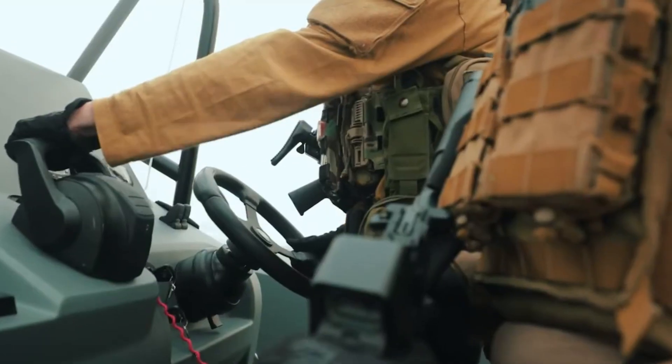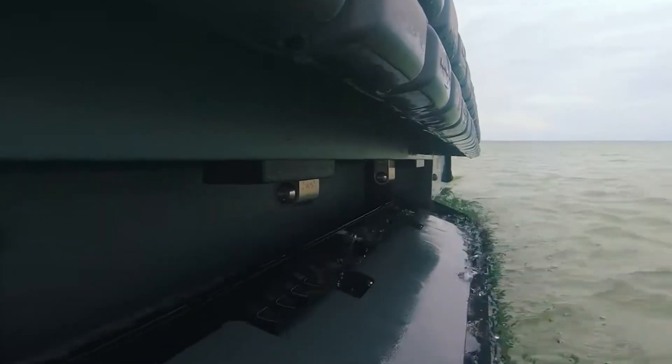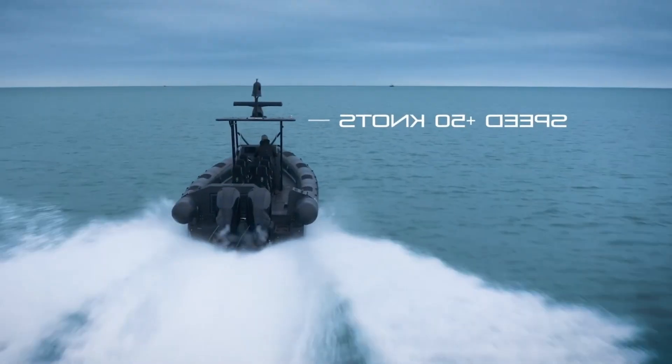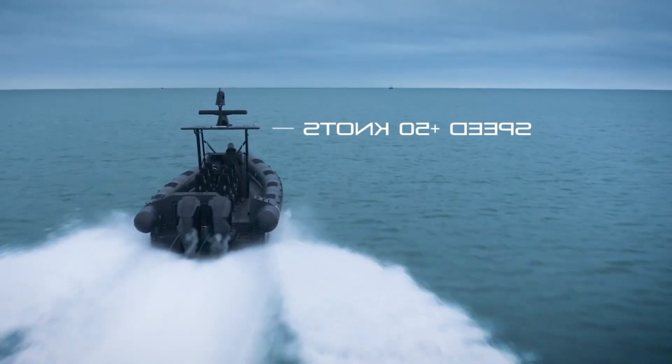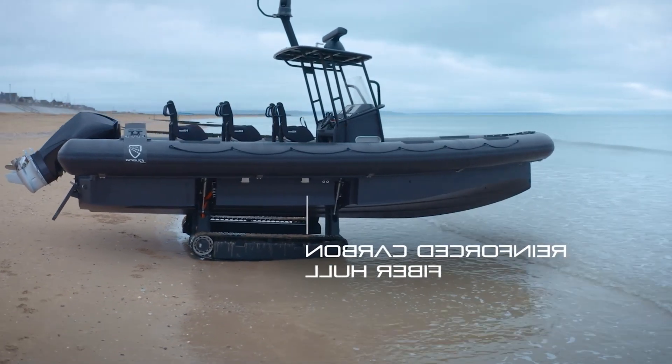Its versatility is unmatched — it can serve as a rescue boat, exploration vehicle, or simply the ultimate toy for anyone who wants to conquer land and sea without getting off their vessel. The base price starts at $250,000, but custom configurations can easily double that figure.